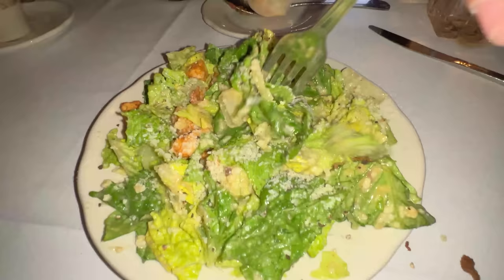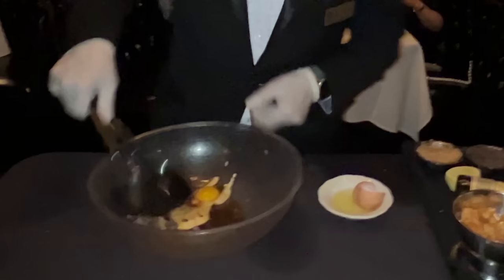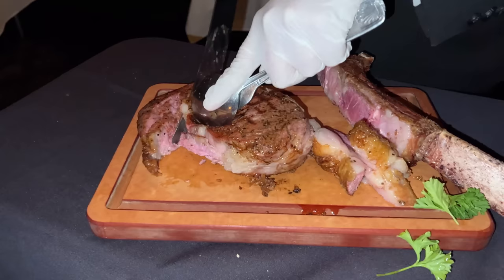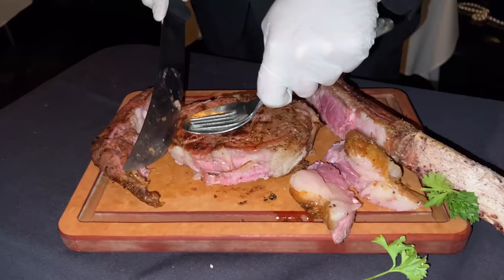Caesar salad made tableside — they are famous for the Caesar salad. A ton of Parmesan cheese makes an incredible Caesar salad. Usually Caesar salads I've had are very rich and very creamy, but this one with oil and vinegar has a nice balance of acid. The Worcestershire sauce and anchovies add a nice bite of umami as well.